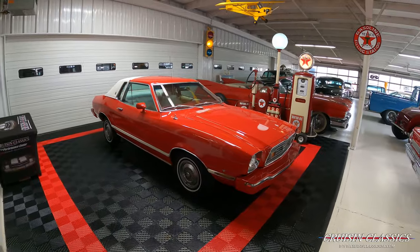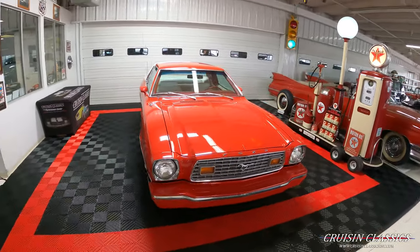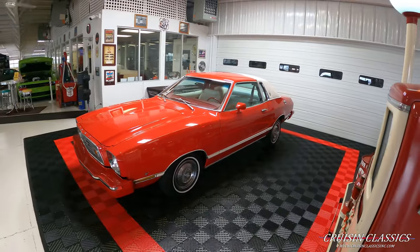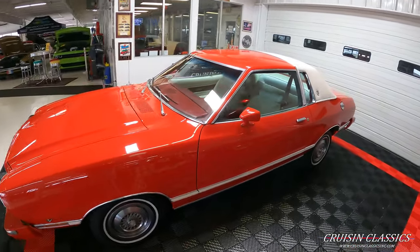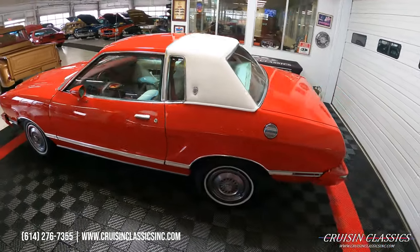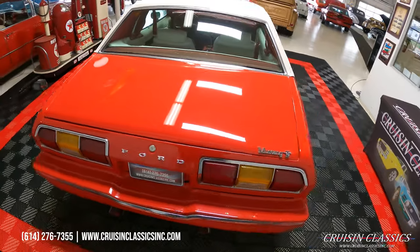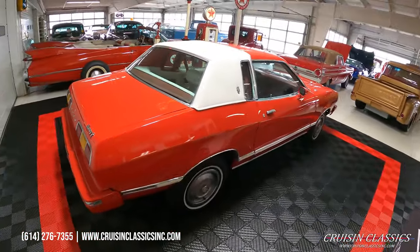Hey, what's going on guys, it is Seth here with the Cruising Classics YouTube channel, showcasing this 1976 Mustang 2 we have for sale — sharp little car with a 302 V8 under the hood and a C4 automatic transmission. Throughout this video, if you guys have any questions about this car — shipping, financing, whatever the case may be — feel free to give our friendly staff a phone call at 614-276-7355.